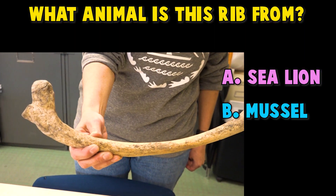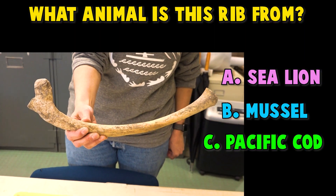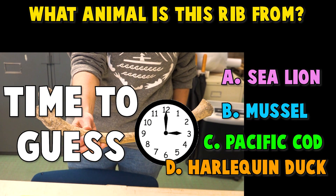A. Sea Lion. B. Mussel. C. Pacific Cod. D. Harlequin Duck. Time to guess!